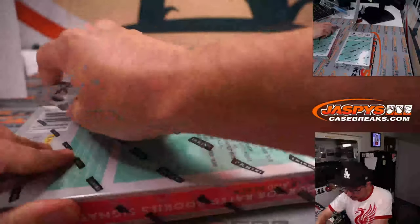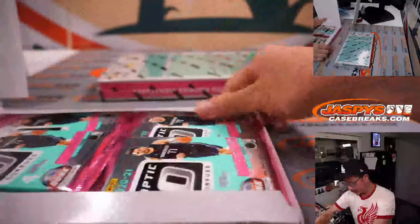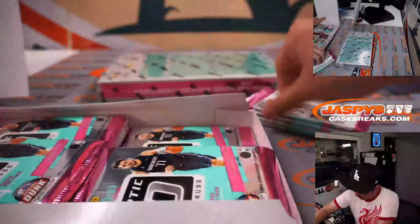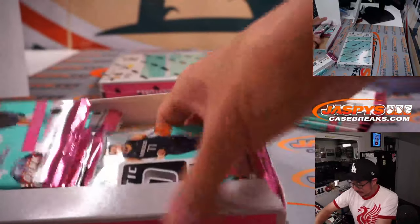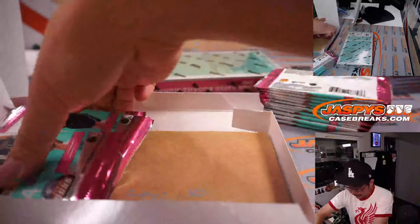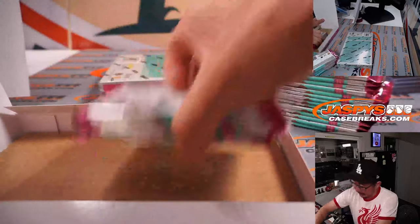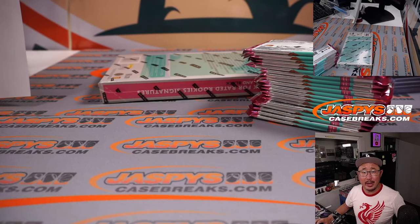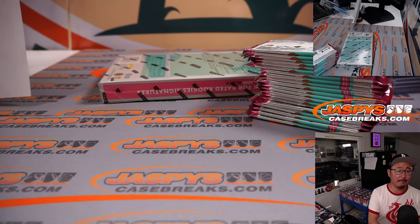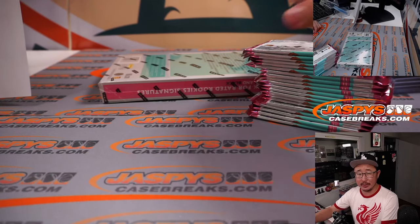We'll do these retail boxes first, then work through all the mega boxes. There's Luka Doncic on the front, and he's playing right now — Dallas playing for their playoff lives, essentially. They don't want to go down 3-0 in the series to the Warriors.